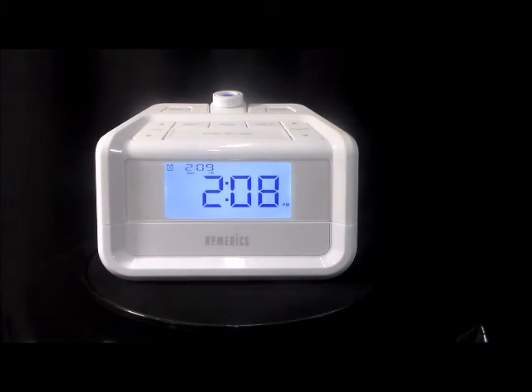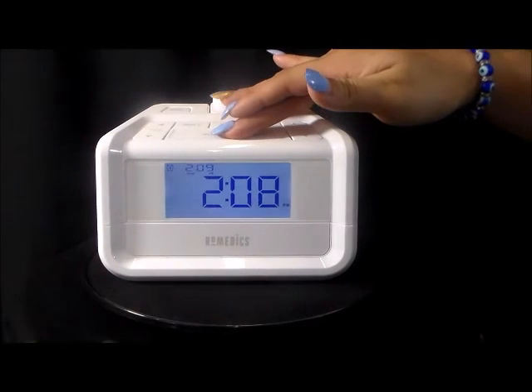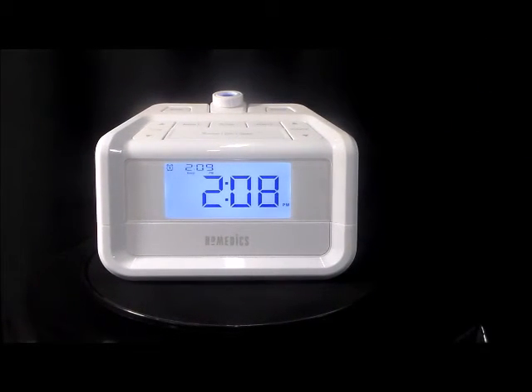Snooze function. Dimmer control for clock display. Battery included.